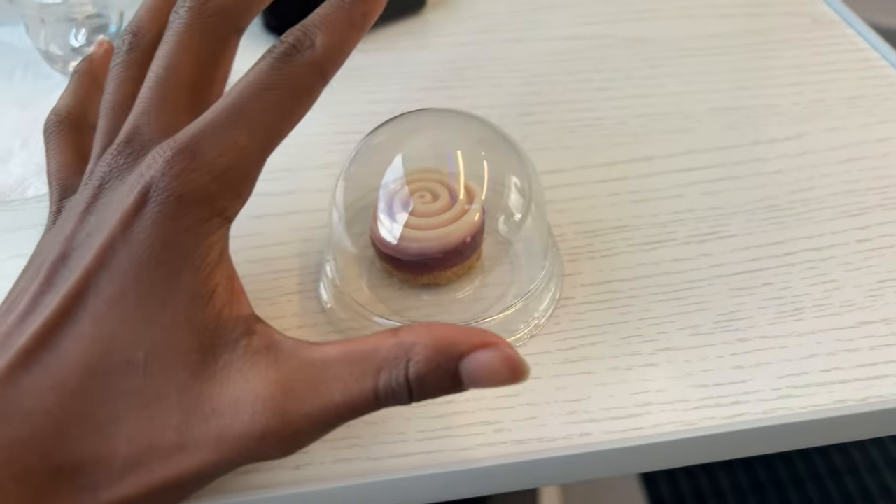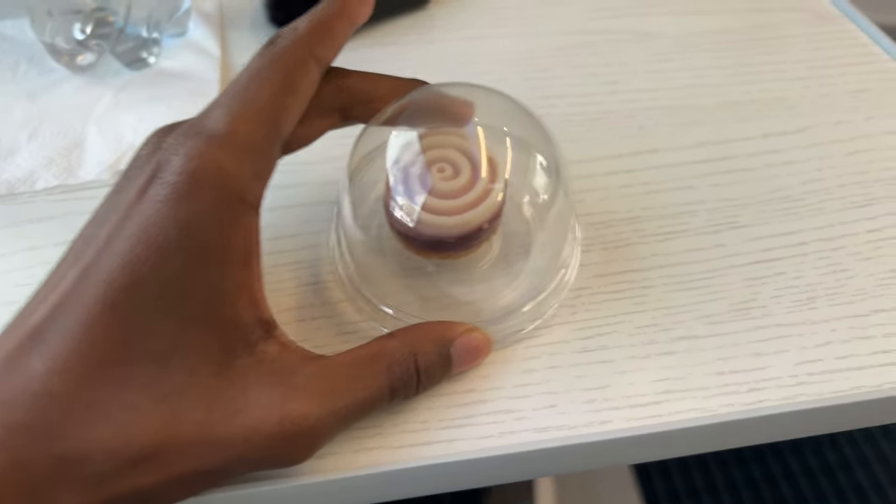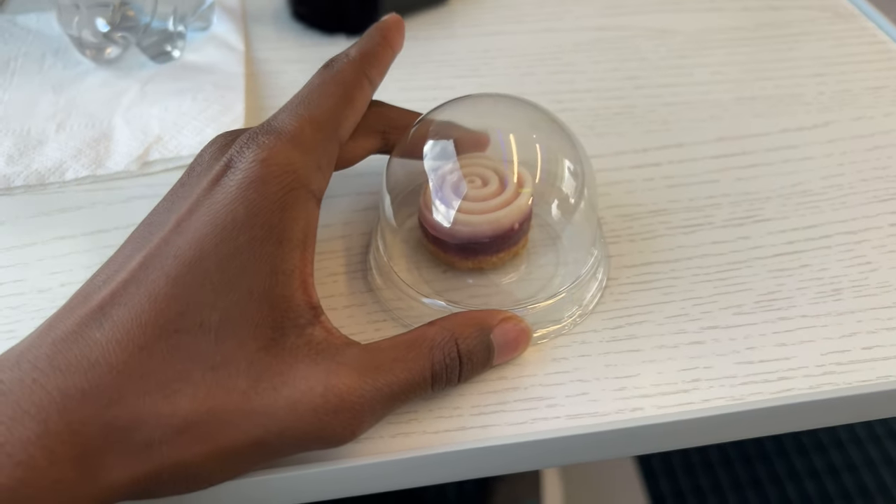The train attendant just came through with the service again and served a little raspberry cake. I'm about to eat this and continue enjoying the train ride.